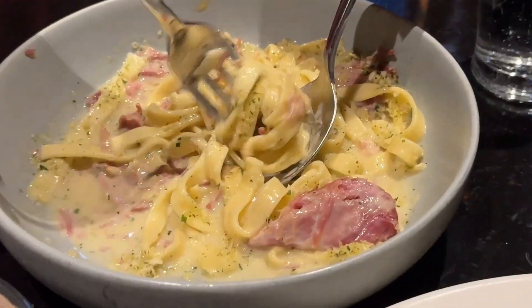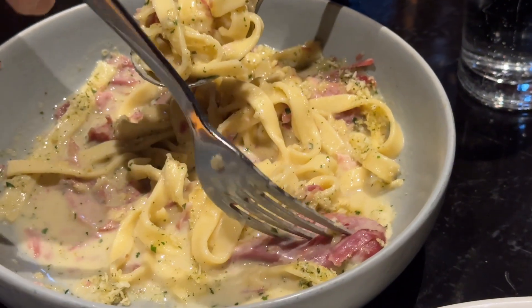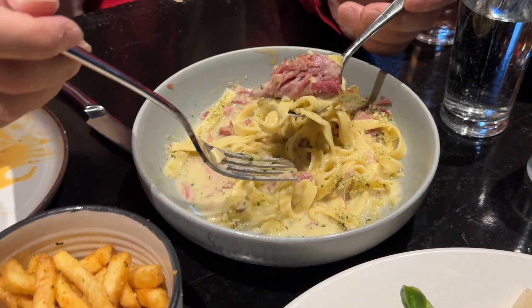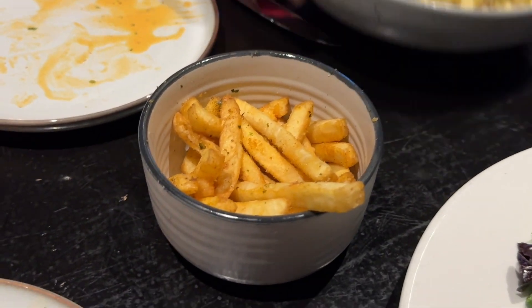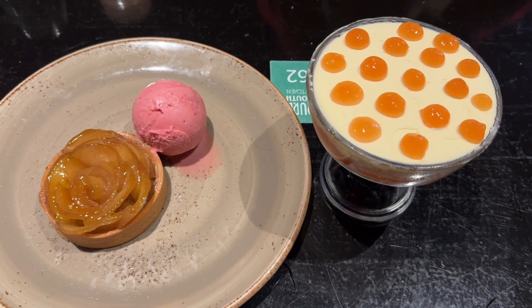I enjoy the steak and the carbonara — it has a really nice flavour. The carbonara has more pork than bacon, and it's not fatty at all. Very nice. And the chips are crispy. I recommend these chips as well. Enjoy our entree and mains.